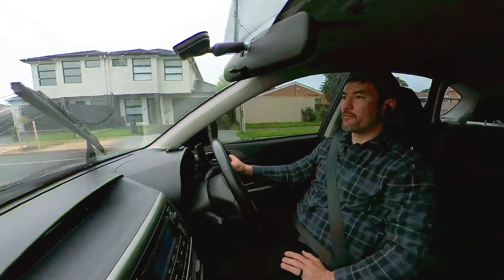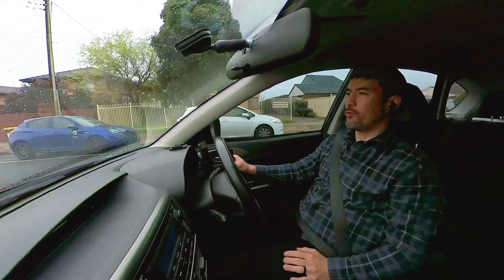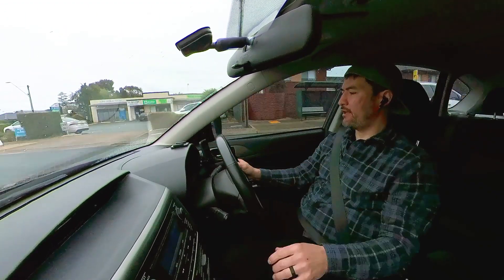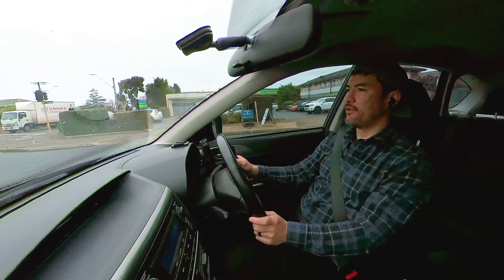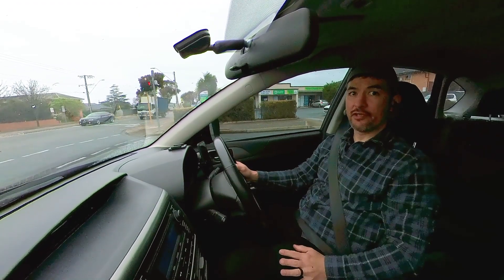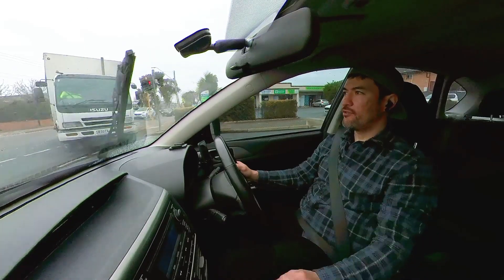Okay, so this first drop-off is to a business. I've been here before, so I know where I'm going, and the customer has left a note saying they will meet me in the car park. So that's cool. If they're not there, I'll just give them a call or send a quick message to let them know I've arrived. It should be an easy drop-off.